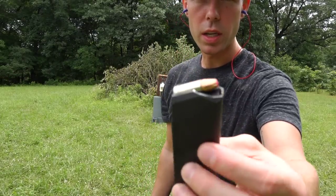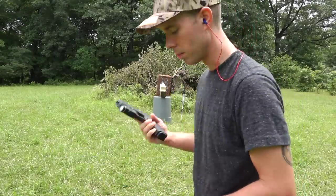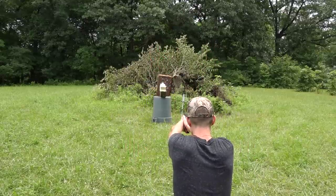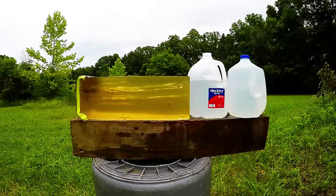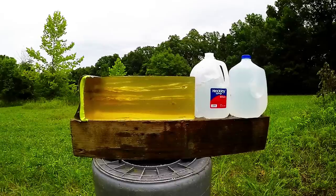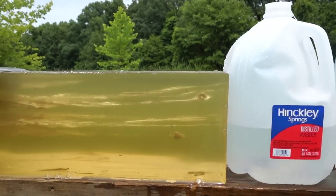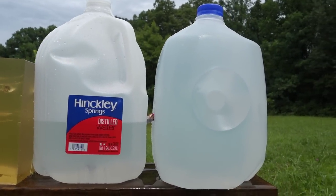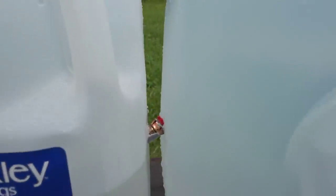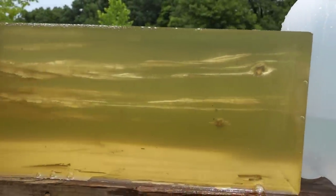Next we're doing the Hornady Critical Duty, this time through the two layers of t-shirt and the layer of heavy fleece, no denim. I'm not really sure which one's the Critical Duty because it went all the way through the gel block, through the water jug, and stopped in between the two water jugs again. Just like the last time, it did not shed that red polymer insert that's in there that's supposed to come out once it passes through clothing or any barrier.